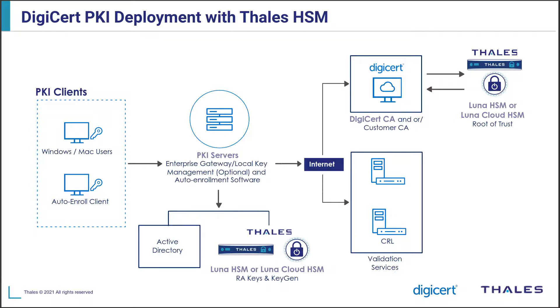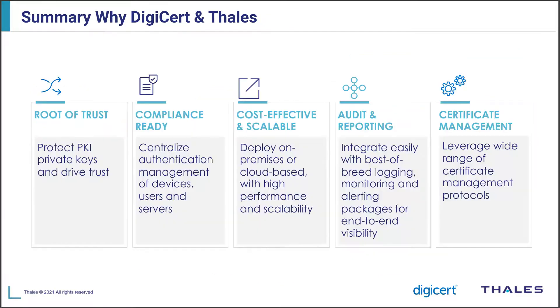There are many different ways to deploy PKI for all those different use cases with different requirements, and there's flexibility for customers to choose what fits. So when you put all this together — why DigiCert and Thales, why Thales HSMs — how do they work together to help solve PKI deployment issues and make it easy for customers?